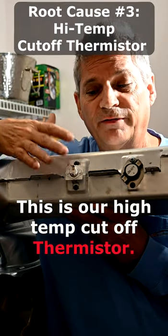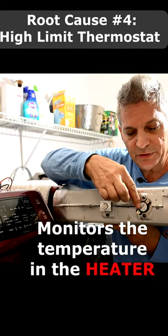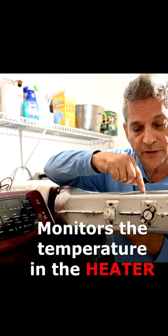This is our high temp cutoff thermistor, and this has the job of preventing the dryer from overheating. The thermostat — what this does is it monitors the temperature in the heater.